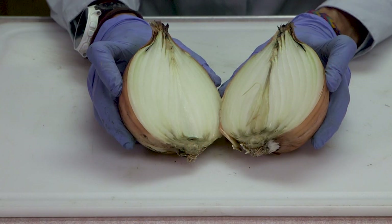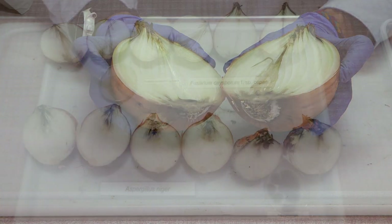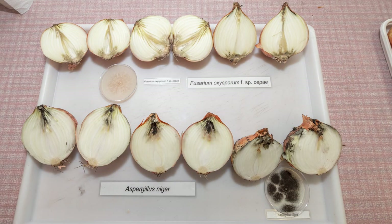Mold on onion bulbs is a sign of a fungal infection, as you can see in these onions that have been injected at the base with the fungal pathogen Fusarium oxysporum forma specialis cepae, which causes Fusarium basal rot, and near the top of these bulbs that were injected through the neck with the fungus Aspergillus niger, which causes black mold.